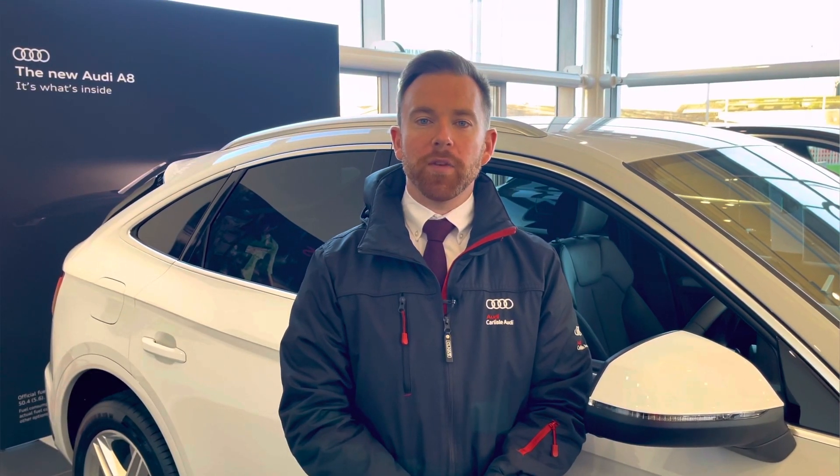This vehicle comes with a minimum of 12 months extended warranty, 12 months roadside assistance, and much more. For any more information on this vehicle or to arrange your test drive, please call us now on 01228 371 516 or enquire online. Thank you for watching this video.